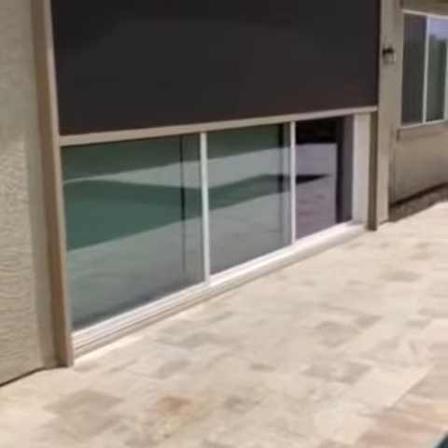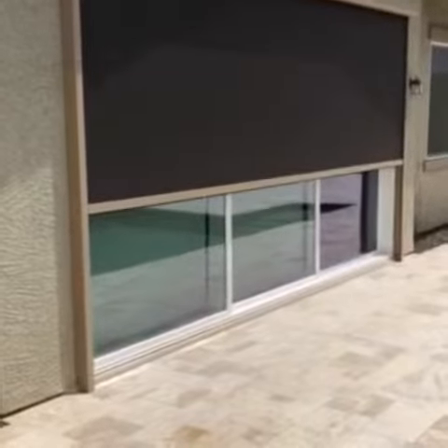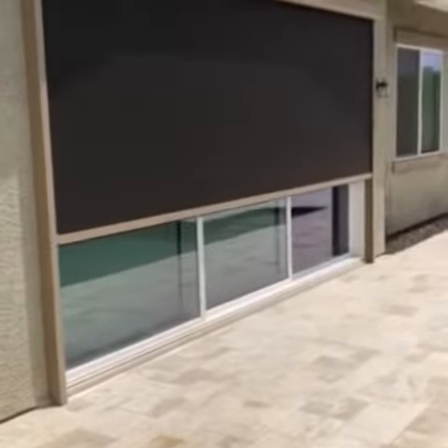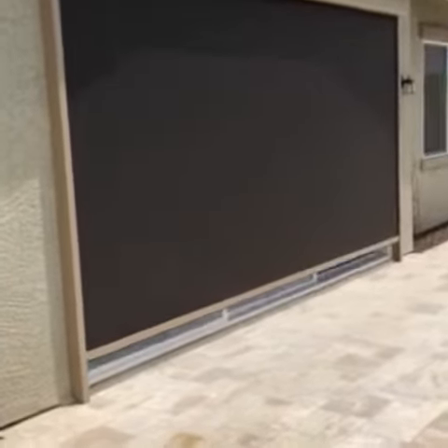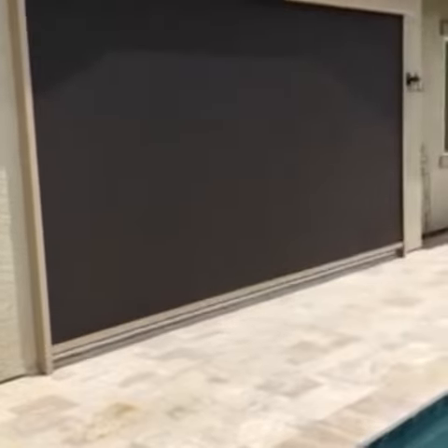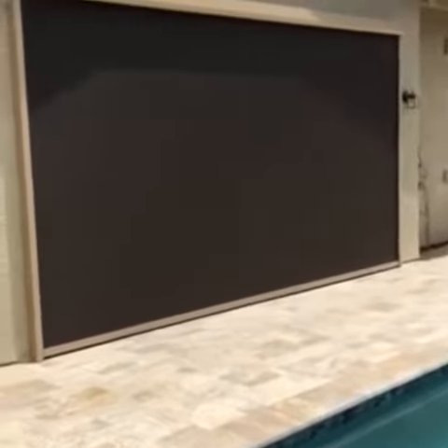With this screen down, we are guaranteeing that you'll notice about 20 degrees difference inside the house. Also, as far as the UV blockage, in this case we are blocking out 95%. We do have other fabrics and different percentages — 90 and as low as 45. So the screen is in the all the way down position.